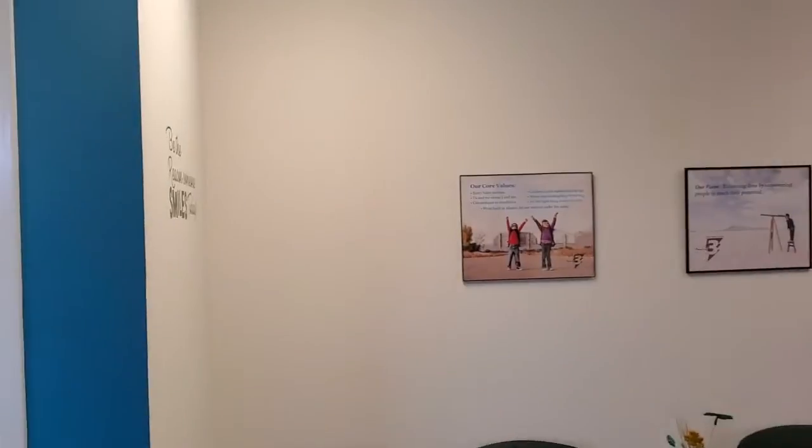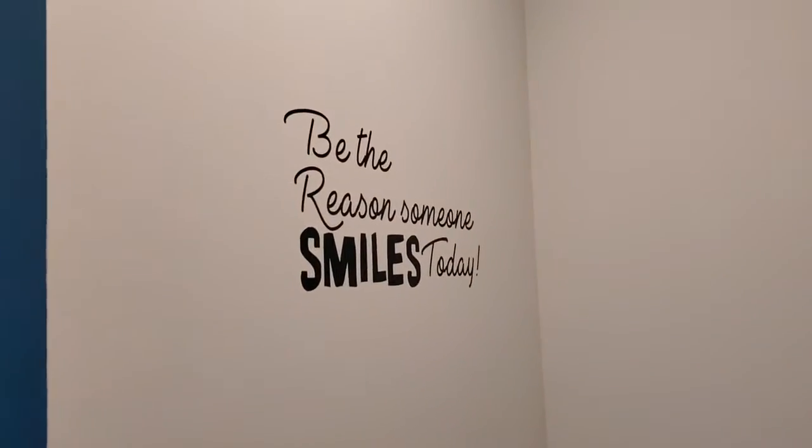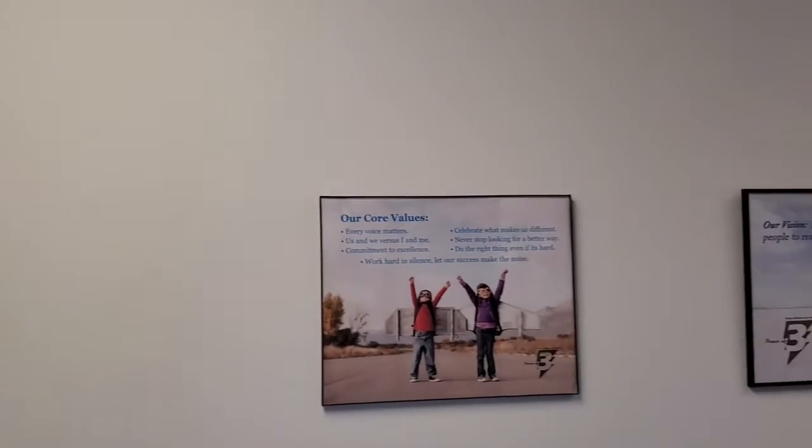We provide day support group and individual services to individuals that attend our day program. Let's take a look inside and I will tell you a little more about our licensed day program here in Greensboro and what we have to offer.